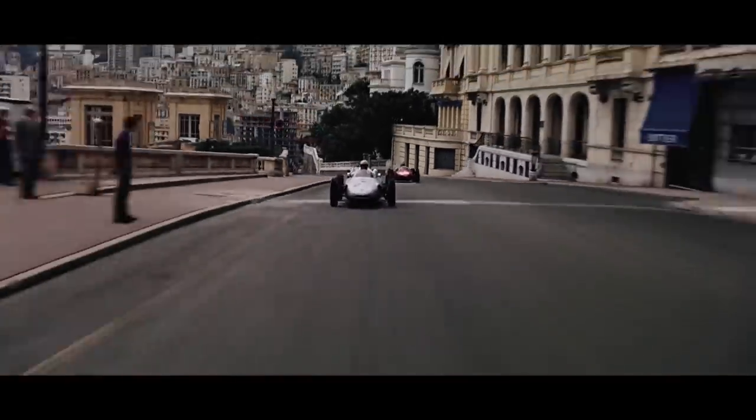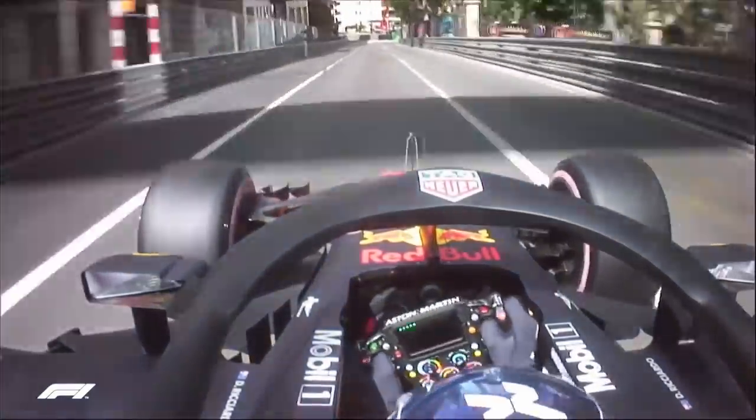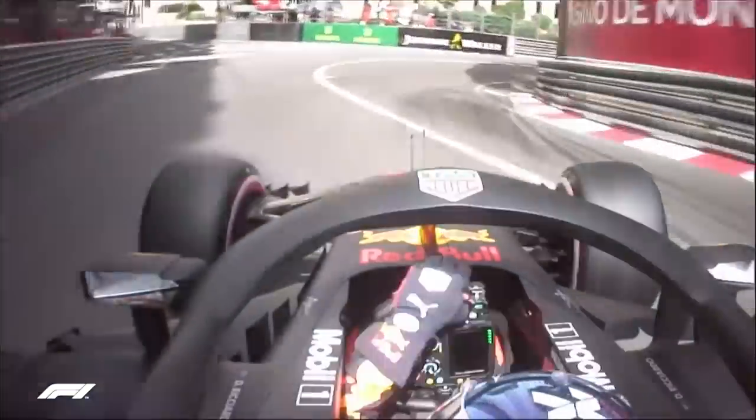Another idea from my community tab: someone said we should have one-shot qualifying. I'm not really sure how this would help racing, but it'd still be interesting in qualifying as it would punish the mistakes that drivers make. The only thing to think about is track evolution and stuff, but yeah — what do you guys think?